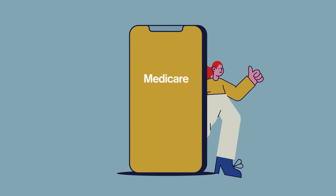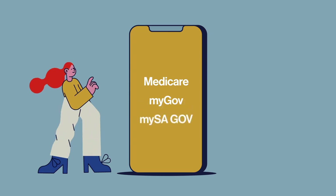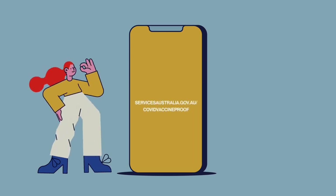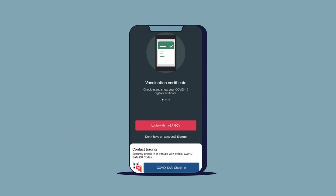Before you start, you'll need your Medicare card linked to your MyGov account and a basic MySAGov account. For help setting up MyGov and linking Medicare, visit the Services Australia website at servicesaustralia.gov.au/COVID-vaccine-proof. To create a MySAGov account, click on Sign Up from the MySAGov app home screen and follow the instructions to set up an account.